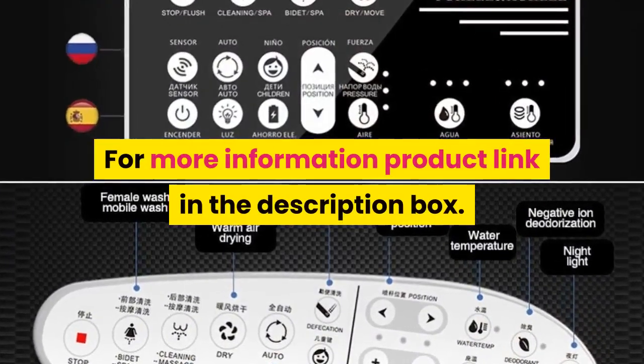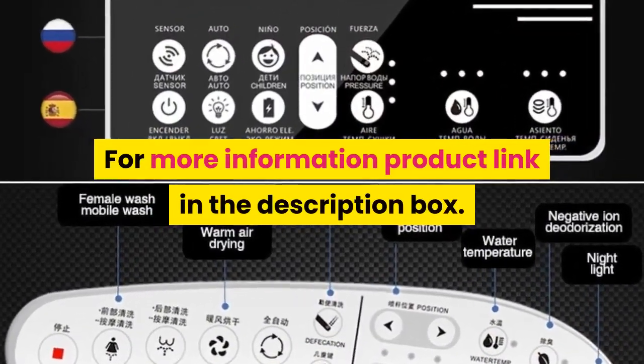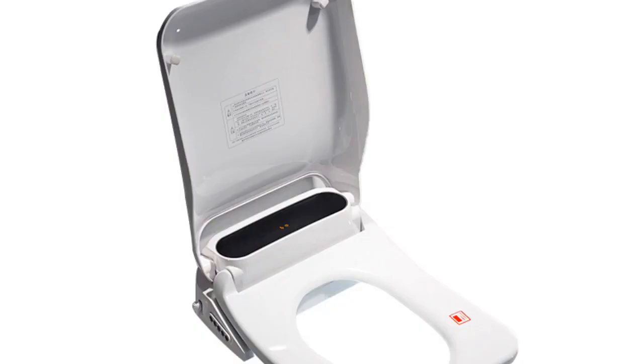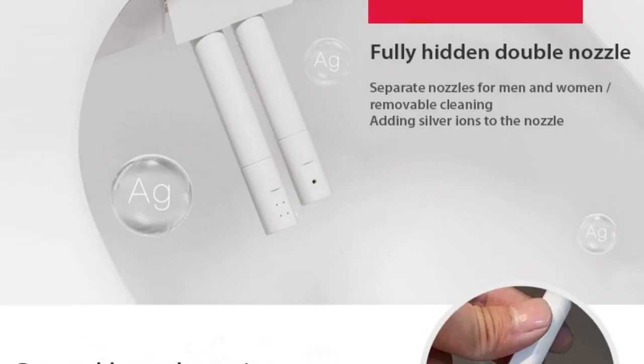For more information, product link is in the description box. Number one, brand name ECOFRESH. Features: electronic bidet, slow close toilet seats. Advanced functions: instant hot type, remote control, water temperature adjustment, buttocks washing, female washing, seat heating, water pressure adjustment, warm air drying, nozzle self-cleaning.